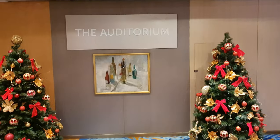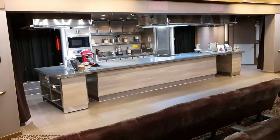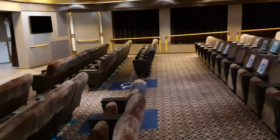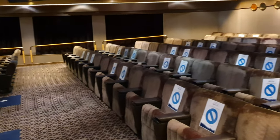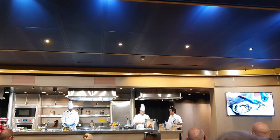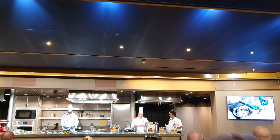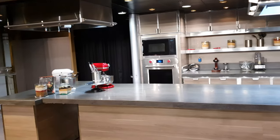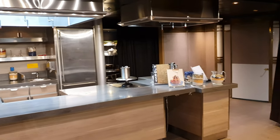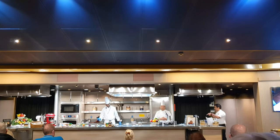Moving further aft we find the auditorium, a unique feature on Borealis and her sister ship. It can be used for a variety of functions including acting as a cinema or for talks, but on our cruise it was mainly used for cooking demonstrations. I really enjoyed this because the executive chef and his team were showcasing food made in one of their speciality restaurants, Vasco. It's interesting to see what ingredients go into the fantastic dishes on board, so I'd urge you to keep an eye out for these demonstrations.